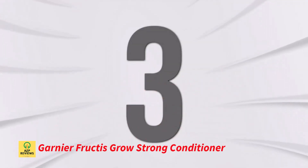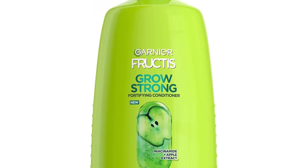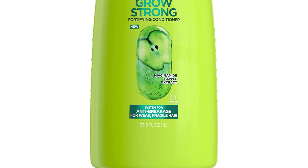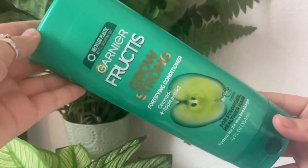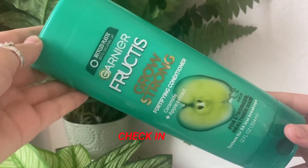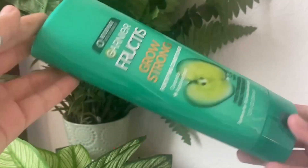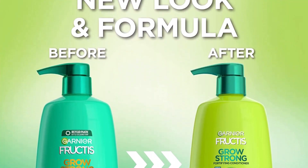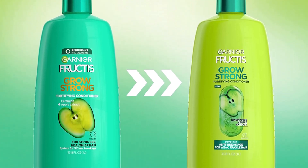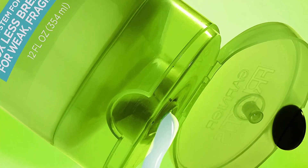Number 3: Garnier Fructis Grow Strong Conditioner. With the help of Garnier Fructis Shampoo and Conditioner, hair is strengthened as it grows to give every inch new vitality, making it stronger, healthier, and glossier. Apple extract and ceramide are included in the composition. The paraben-free, vegan Garnier Fructis Grow Strong Conditioner includes no chemicals or byproducts produced from animals and is mild enough for daily use.